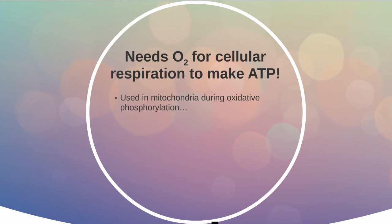Oxygen is used in the mitochondria during the third step of cellular respiration called oxidative phosphorylation. It's going to help pull electrons off of energy carrier molecules and help produce lots of ATP. We need ATP to power all the chemical reactions in the body, and thus getting oxygen into the body and to all the cells is going to be essential for life.